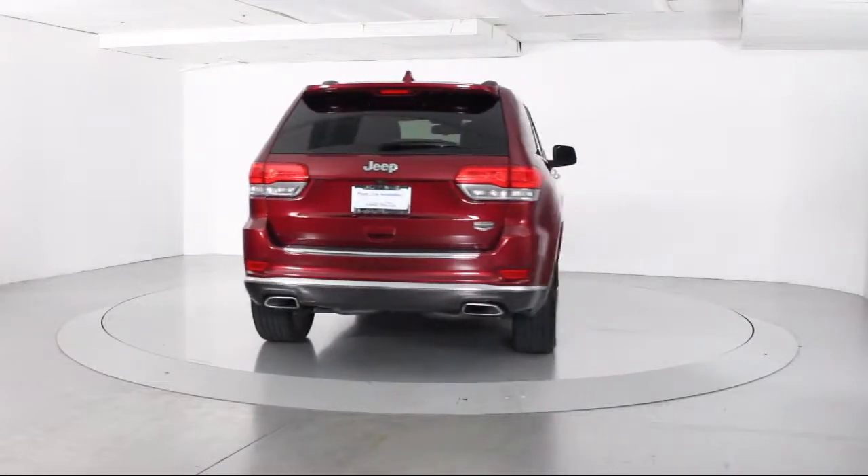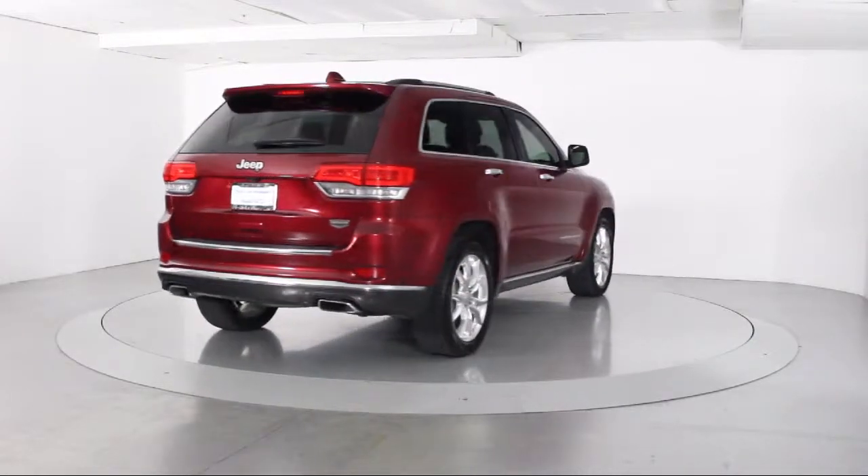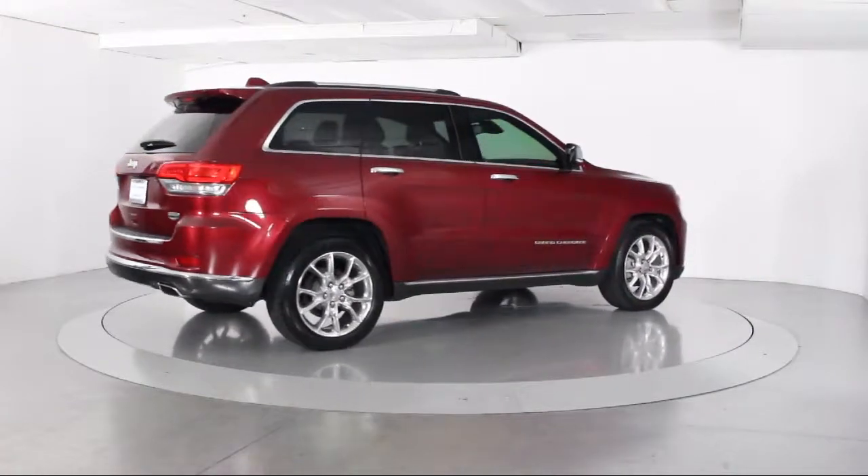heated front seats, bi-xenon HID headlamps, navigation system, air conditioning, traction control, and has less than 60,000 miles on the odometer.